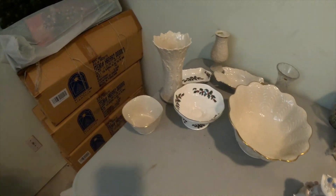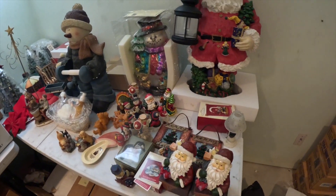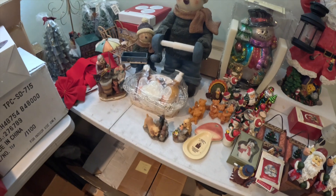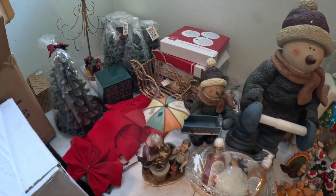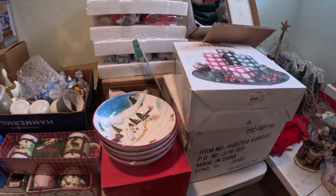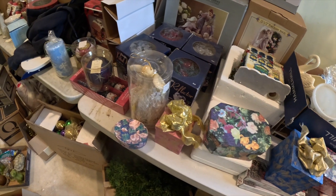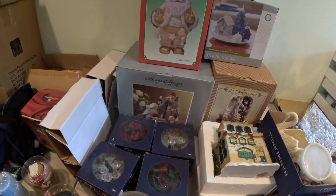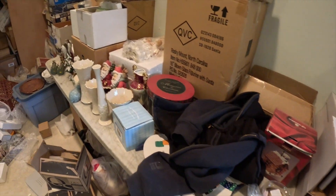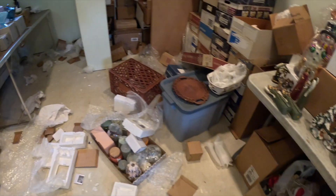More Lennox. Coming into some Christmas stuff here. There's enough stuff here to open up a full store, that's for sure. So much of it is all brand new. More Lennox — there is literally Lennox everywhere in this house.